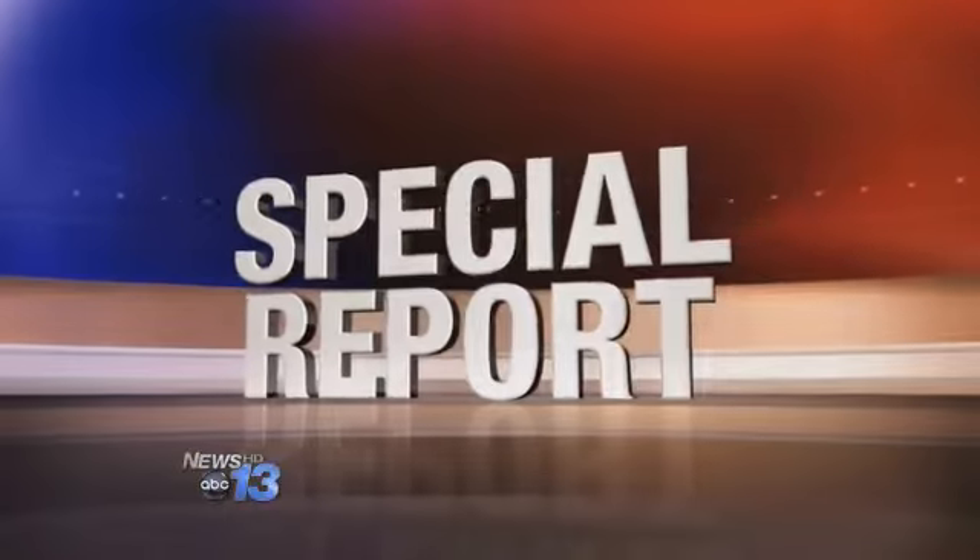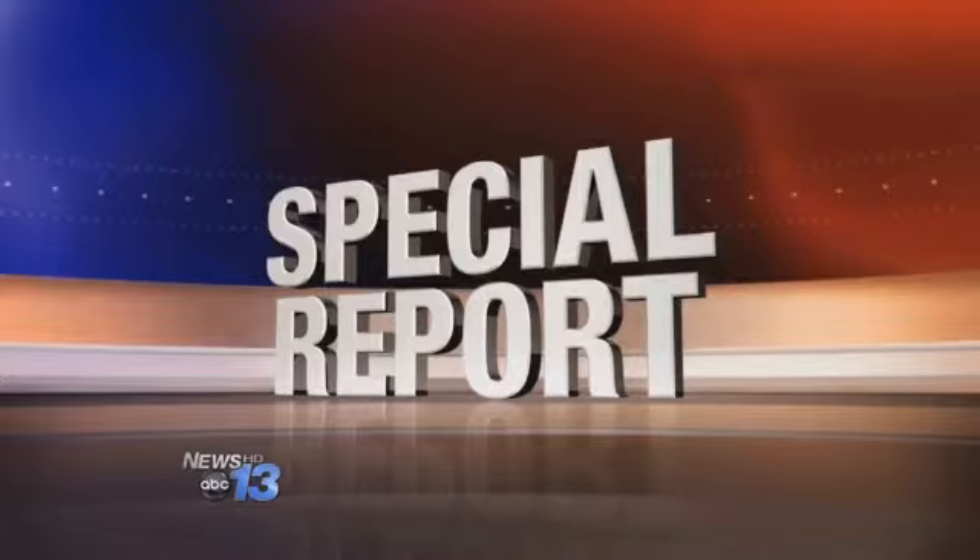Last year was the worst year ever for safety recalls. More than 50 million vehicles were recalled. That means doing research when shopping for a used car is even more important. Tonight, in a special report, News 13's Frank Proboni tells us how you can make sure the car you're buying is safe.